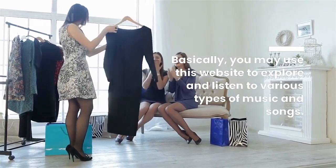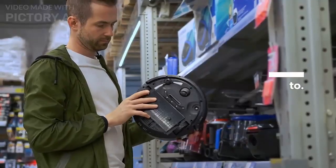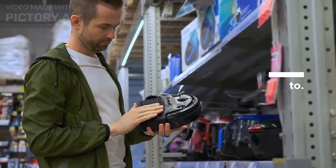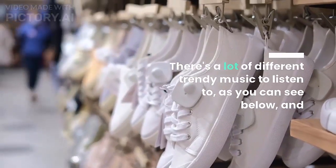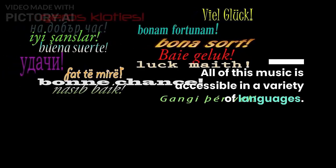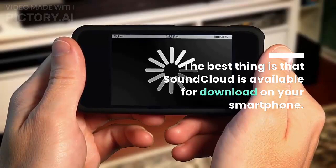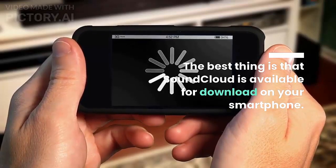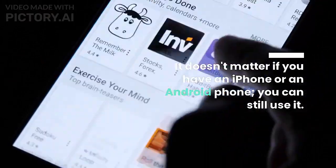There's a lot of different trendy music to listen to, and all of this music is accessible in a variety of languages. The best thing is that SoundCloud is available for download on your smartphone. It doesn't matter if you have an iPhone or an Android phone — the software is available for free download. If you have an Android phone, you may search for it on the Google Play Store under SoundCloud Music and Audio, and the app will appear — just be sure to download it.